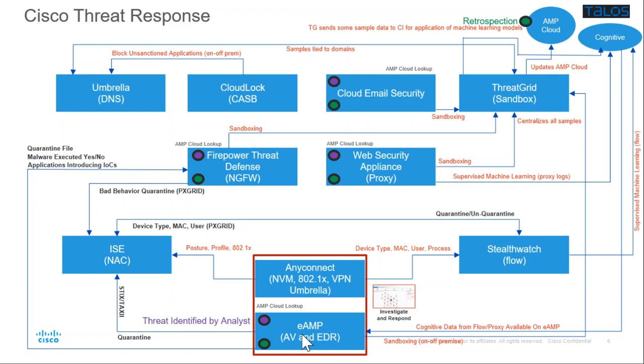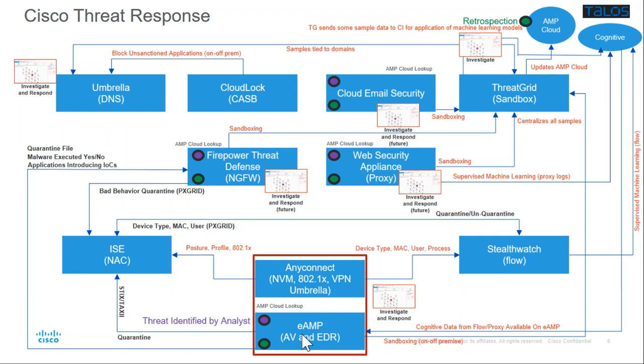Today there are three areas you can leverage it — you need ThreatGrid or endpoint AMP or both. You can investigate and respond from endpoint AMP, investigate from ThreatGrid, and investigate and respond in regards to Umbrella, with certain licenses required. The key point is that although I show these tied to each product, it's actually one interface — you log into one central interface. What's coming is we're extending this to investigate and respond on Firepower, web security, and email security as well, and Cisco will continue to grow this out.